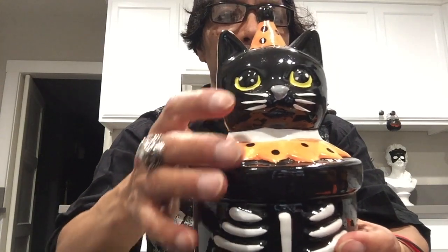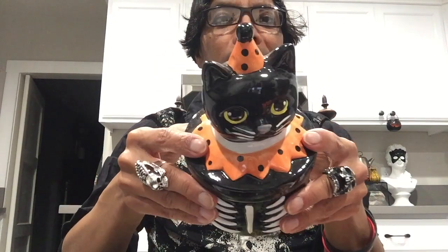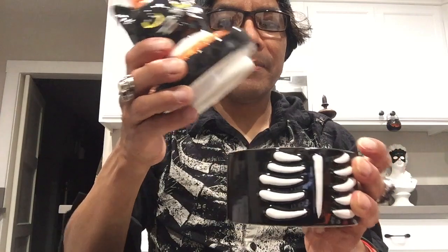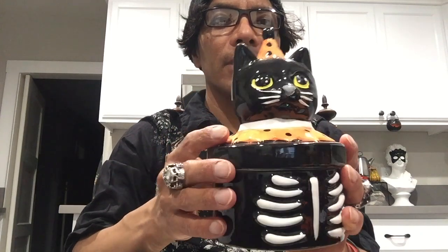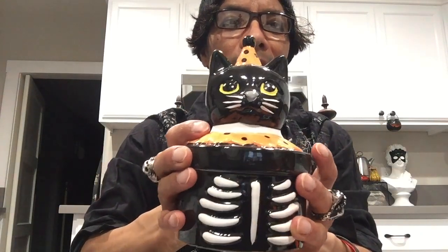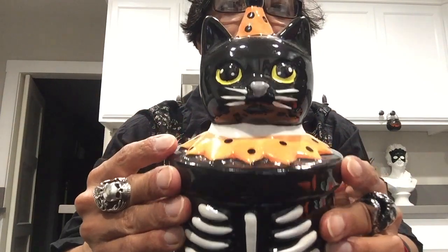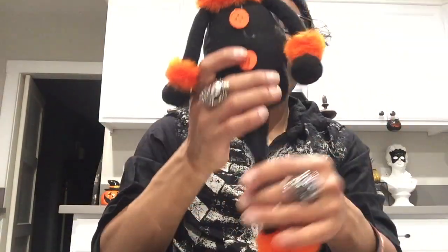From the nine-cent stores I also got this trinket holder — you could put stuff in here. I'll probably use it in the bathroom for cotton swabs, then wash it after Halloween and store it away for next year for a different purpose. And then I got a shelf sitter.